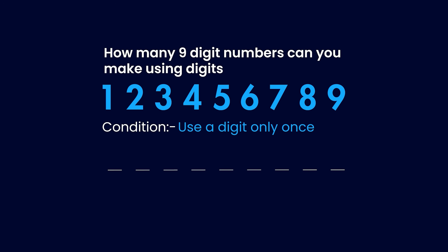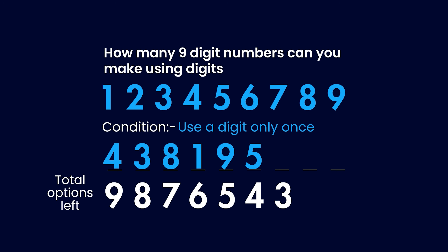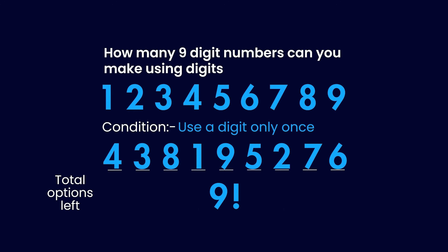How would a human solve this problem? They would pick a number from 1 to 9 as their first digit, so they have a total of 9 options. For the second digit, they only have 8 options left because they cannot reuse the number already used. In the same way, they only have 7 options for the 3rd digit, 6 for the 4th, and so on. If this person knows a little bit of math, they can easily see that the total such 9-digit numbers would be 9 × 8 × 7 ... × 1, which is also called 9 factorial.